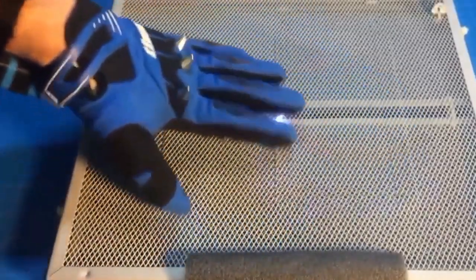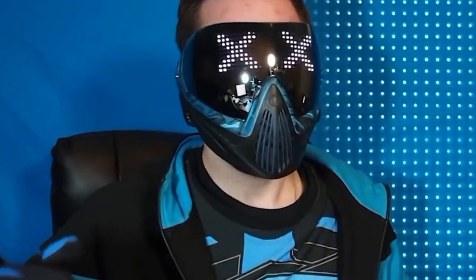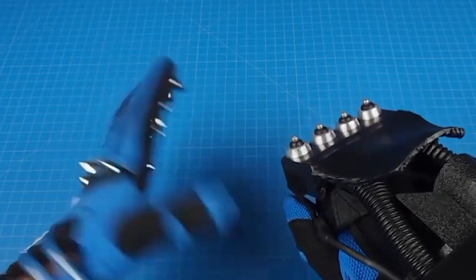The homemade device is quite suitable for self-defence, and the author promises that he'll keep developing it in the future. I may not be Tony Stark, but I've done my best to recreate this ingenious invention through my own interpretation, he adds.